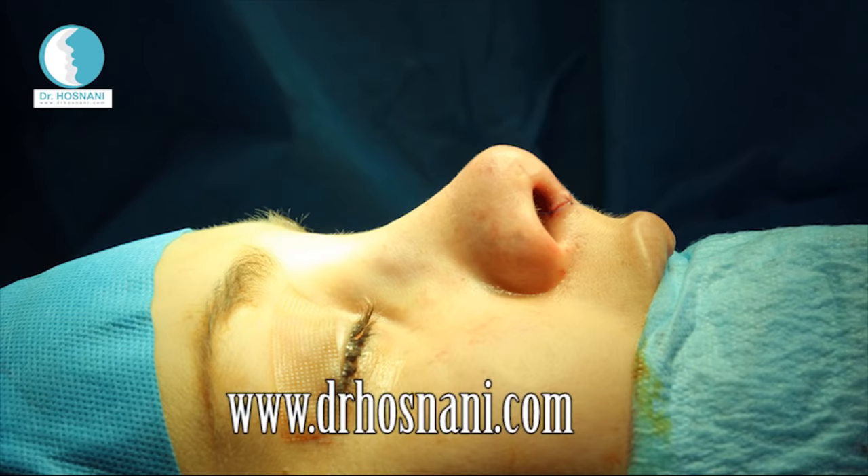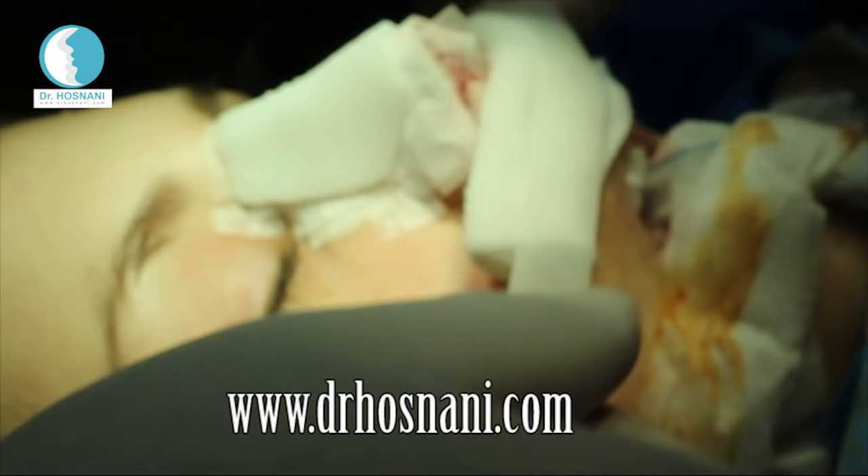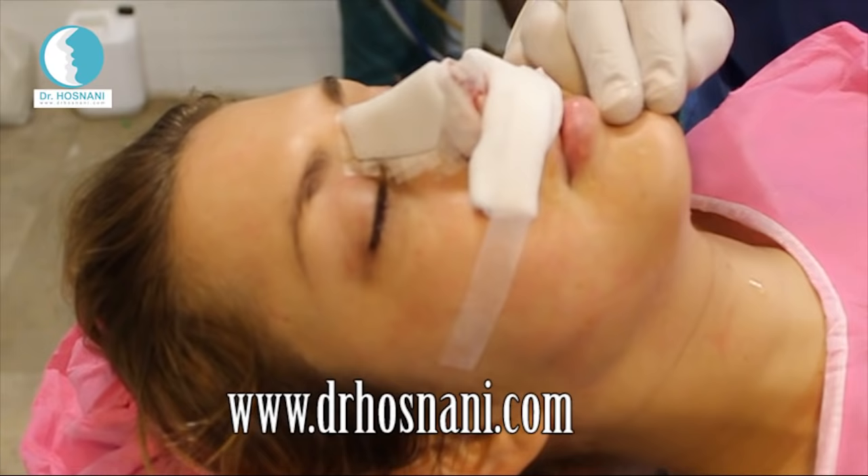This is the nose of Esmeralda right after surgery. The slight curve and natural look she expected is totally achieved. A plastic cast called a splint is put on the nose along with a dressing under the nose.